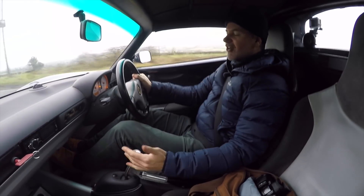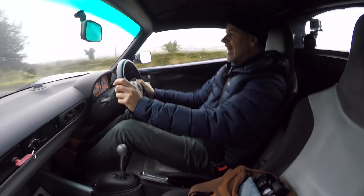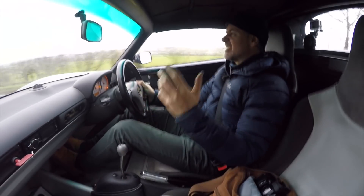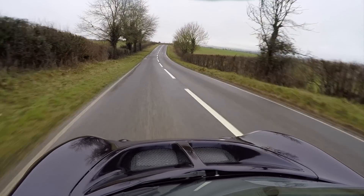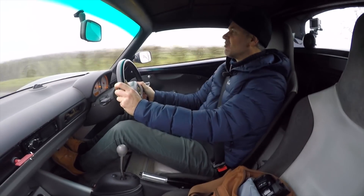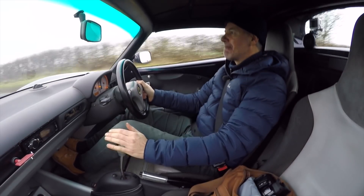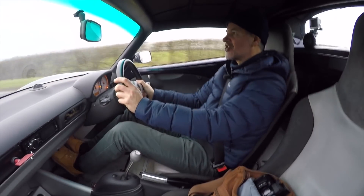I'm getting used to the gearbox now and liking it a bit more — it's so short-throw, and that is really nice too. The whole experience is so raw. If you enjoy driving, if you truly enjoy driving, get yourself one of these. Whatever hot hatch or whatever else you have just cannot compare in terms of the way this drives. There's nothing that can touch it.